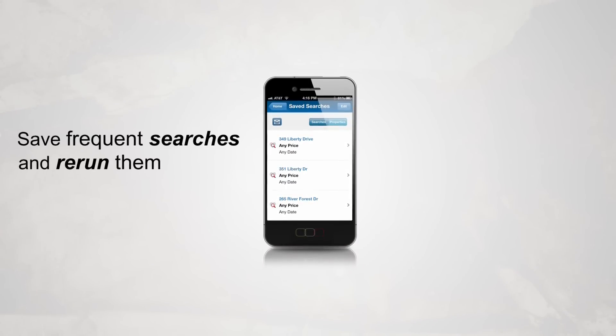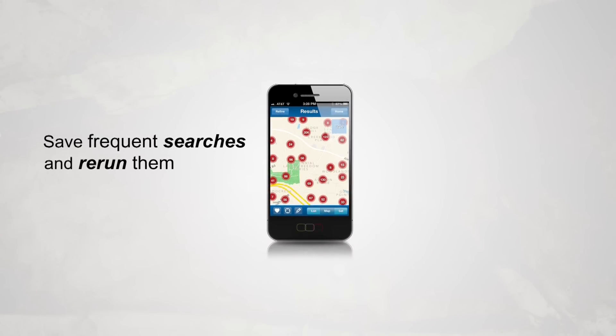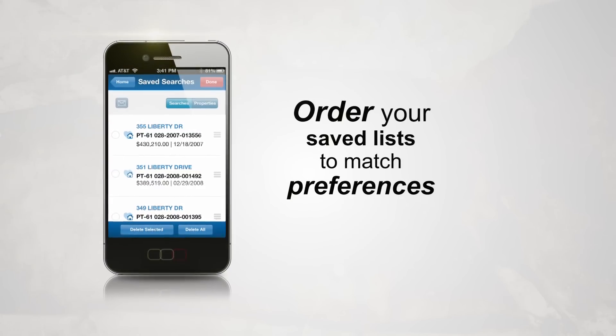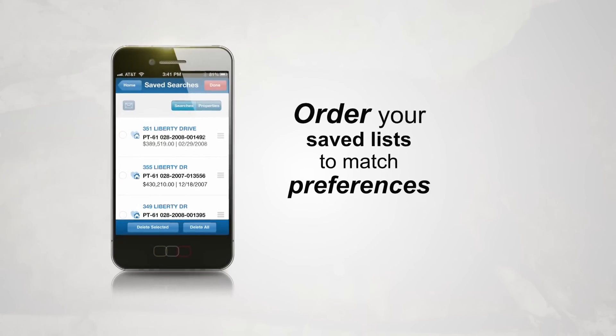The app also allows you to save frequent searches and rerun them, making frequent inquiries a breeze. And you can even order your saved lists to match your preferences so your favorite searches are right at your fingertips.